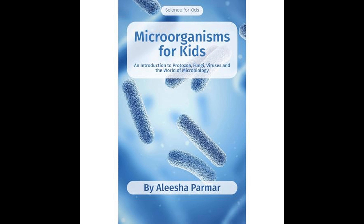The section on protozoa portrays these microorganisms as diverse, single-celled creatures that can be free-living or parasitic. Protozoa are more complex than bacteria and often live in water or moist environments. Some protozoa are beneficial, while others can cause diseases like malaria.